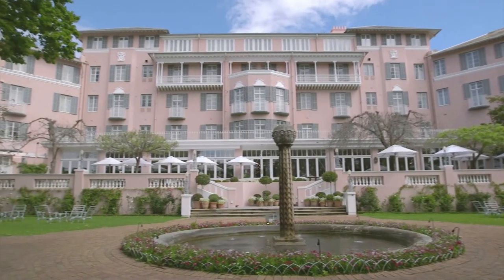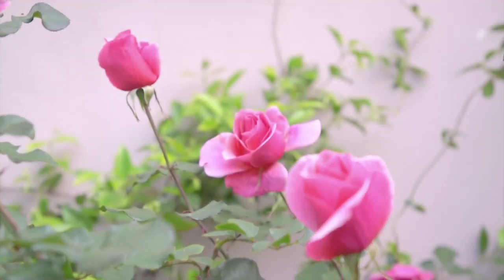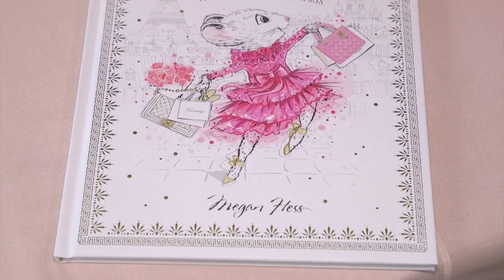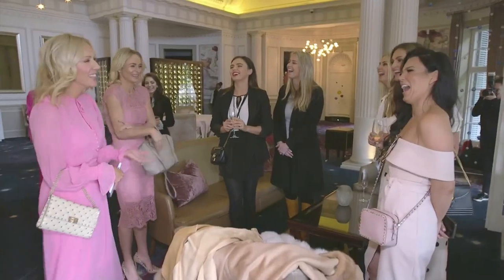This release means that the Australian author and illustrator has now published six books, including one on the illustrated life of fashion icon Coco Chanel.